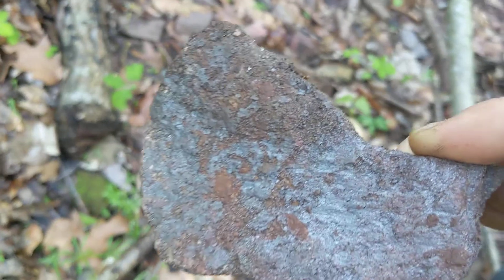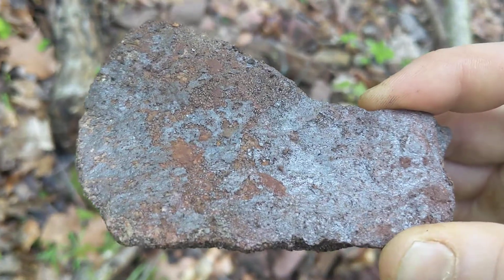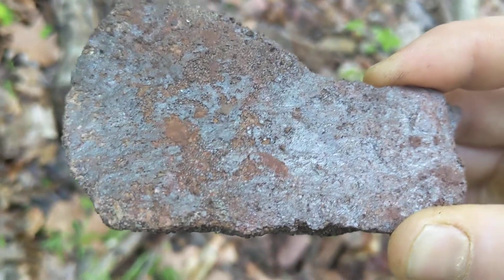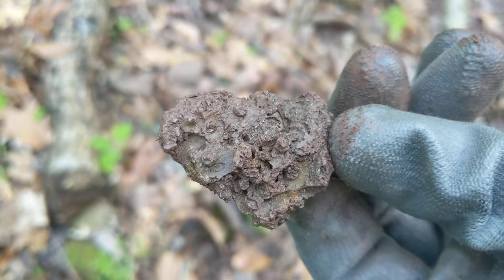Alright, we're walking back and we found these little samples in the tailings piles. That's got to be the iron ore, right? Look at this one — this one looks like the fossil iron ore.